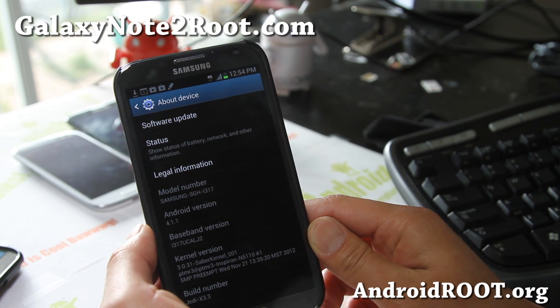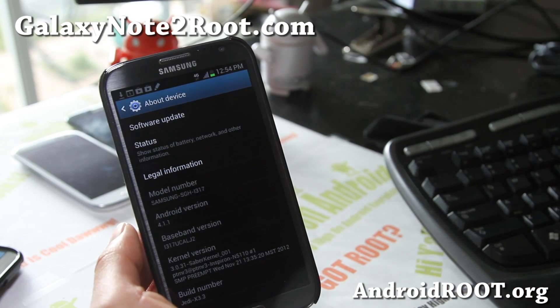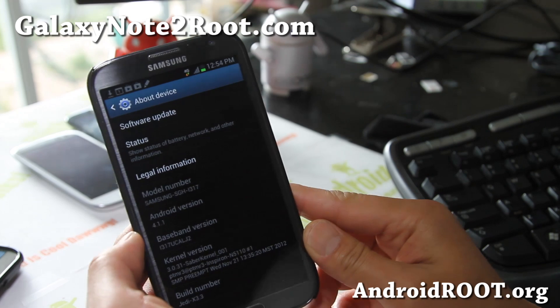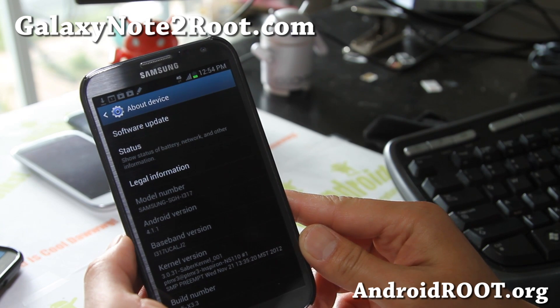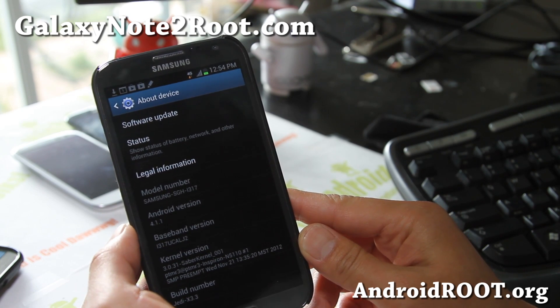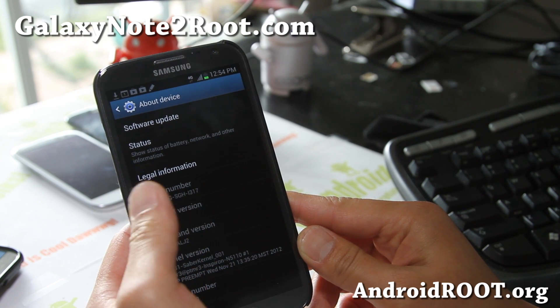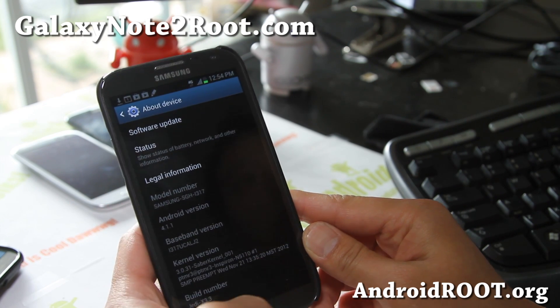The Jedi X ROM is also available for T-Mobile in a slightly different version, but now it's also available for your AT&T Galaxy Note 2. It's made by one of my favorite Android developers, PTMR3 — he's been hitting jackpot with all of his ROMs.